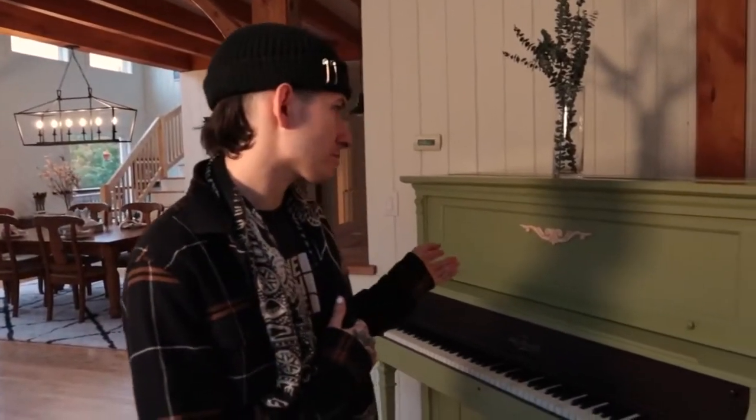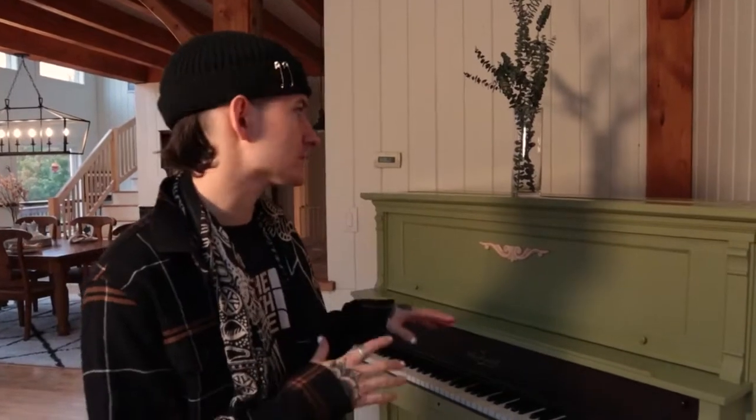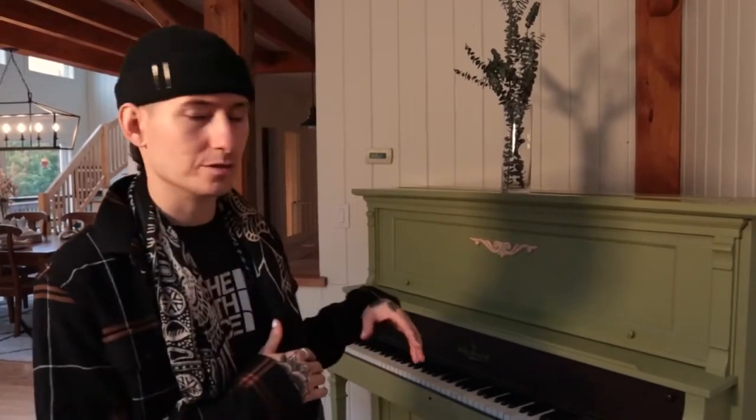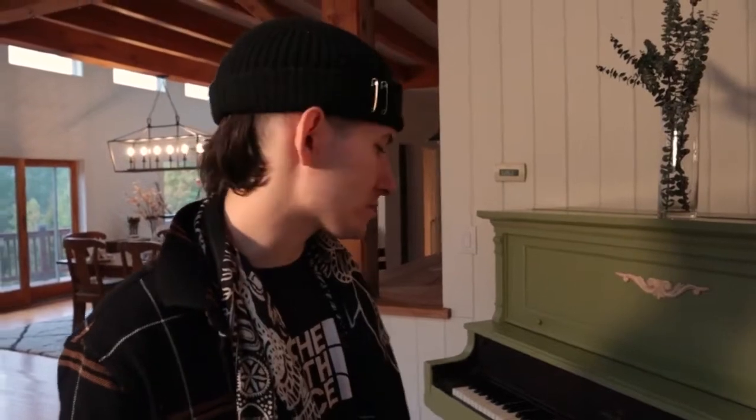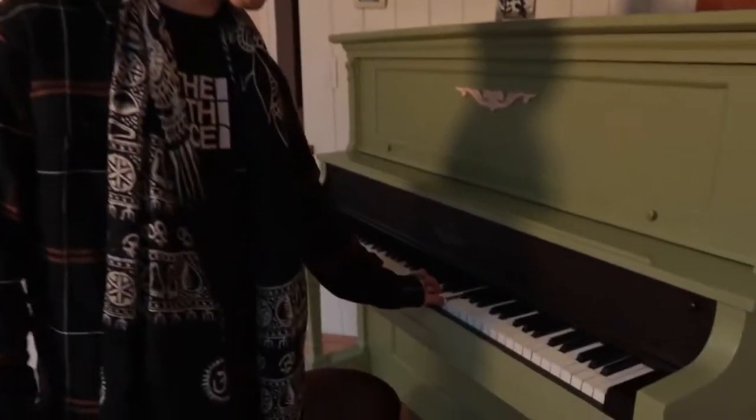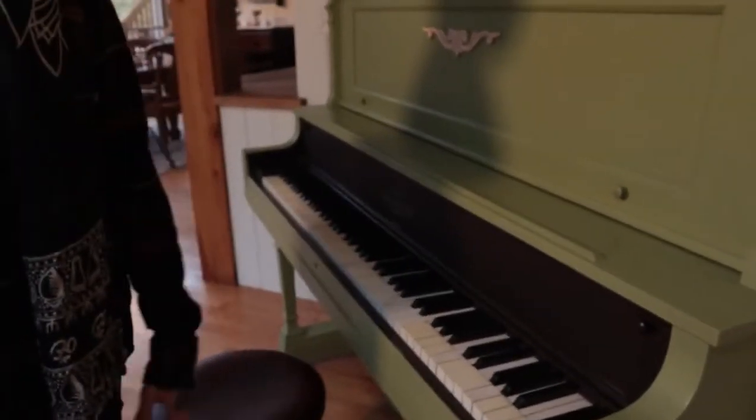This is one of my favorite things about the inside of the house — this is the piano that the previous owners left. When I got it tuned, I found out this piano was built in 1914, and inside you can see the original etchings of the first tunings. I believe the first time it was tuned was 1920 — so a hundred years old and it still sounds great.